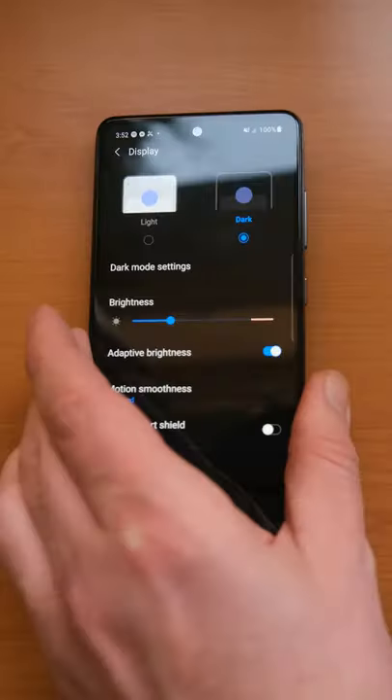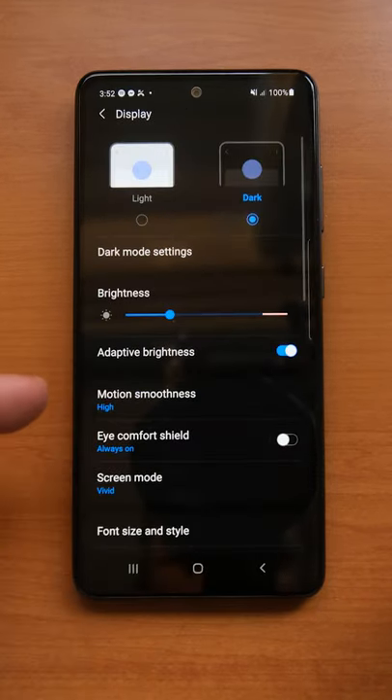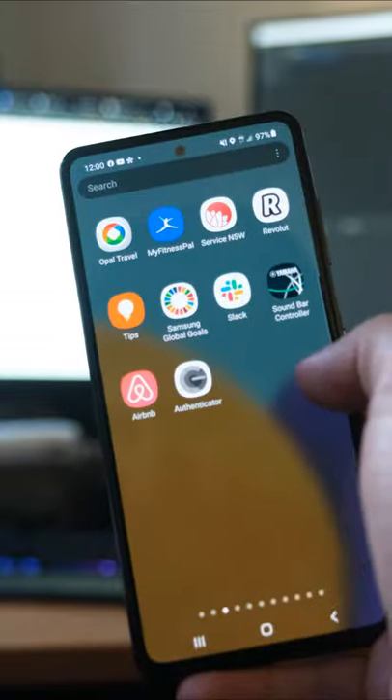The biggest selling point of the A52 5G over the rest of the A series lineup is that it sports a 120Hz smooth motion display. Normally that's only reserved for flagship phones.